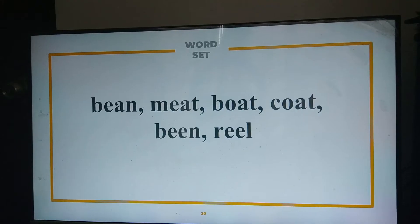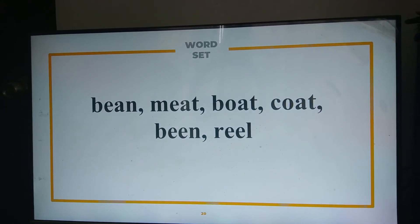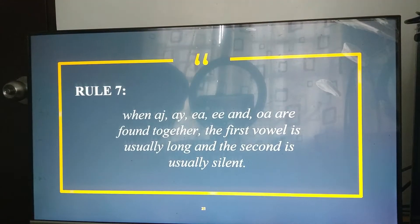Here, I have another set of words. Can you please try and read them? Bean, meat, boat, coat, reel. Thank you so much. This corresponds with rule number seven, wherein AI, AY, EA, EE, and OA are found together.